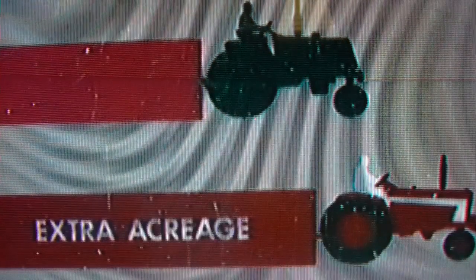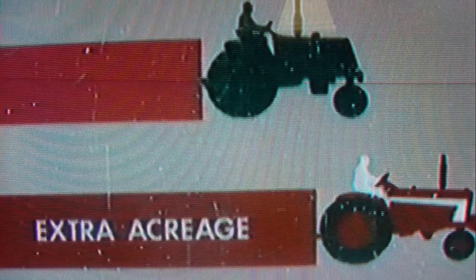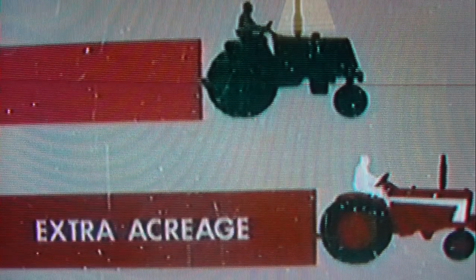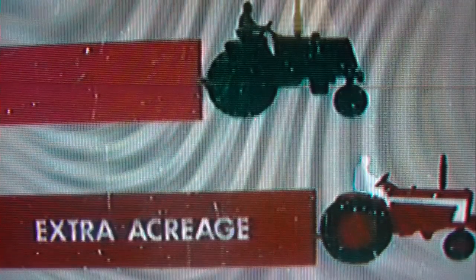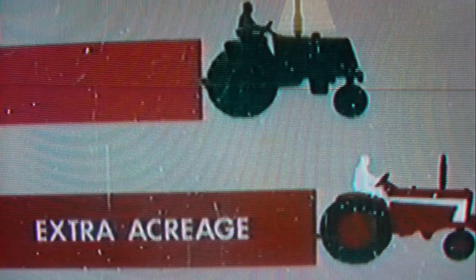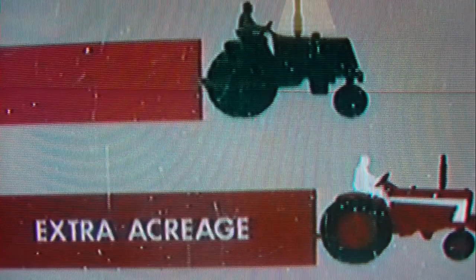If you plow this much in a day with your present tractor, you'll plow this much more per day with 806 High-Speed Farming. This advantage is made possible by a combination of big new power, new standards of rugged dependability, and a whole series of advances to help you put big power to work to handle extra acreage every day.